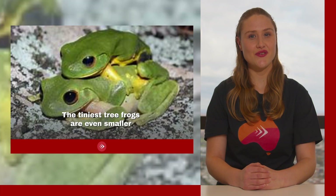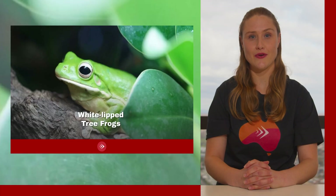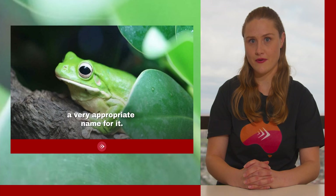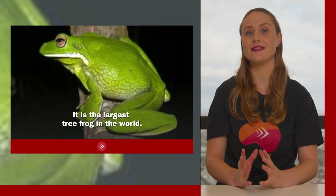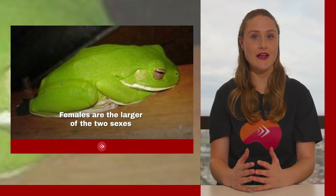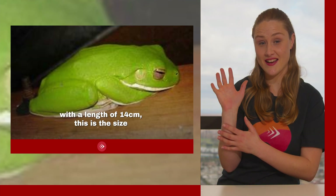The tiniest tree frogs are even smaller than 2.5 centimeters long. The largest tree frogs are the white-lipped tree frogs, also known as the giant tree frog — a very appropriate name, as it is the largest tree frog in the world. Females are the larger of the two sexes with a length of 14 centimeters, about the size of a hand.